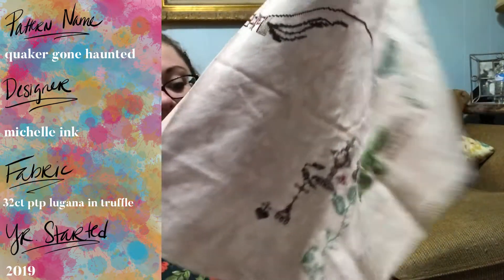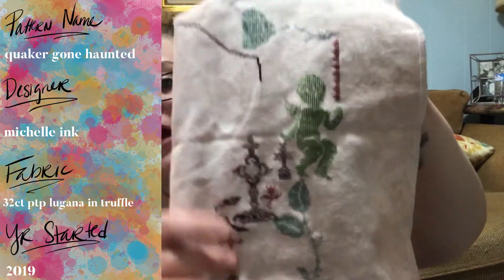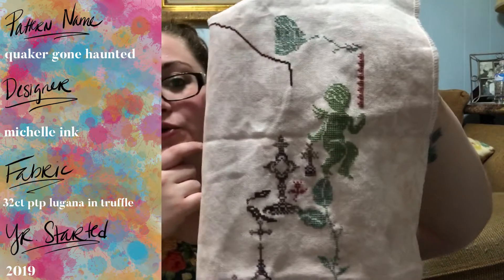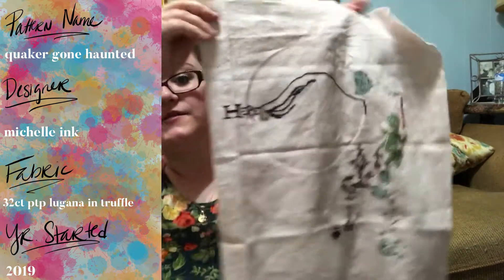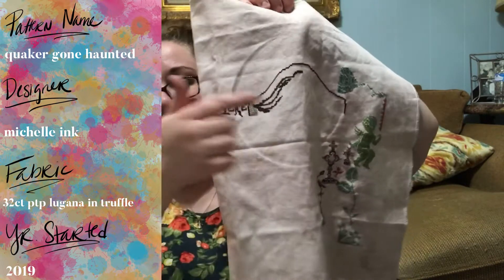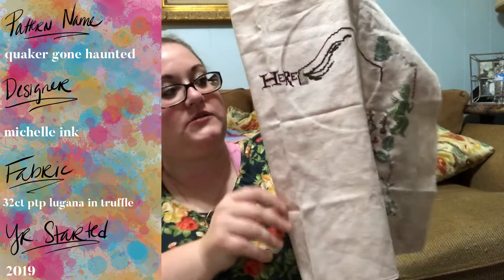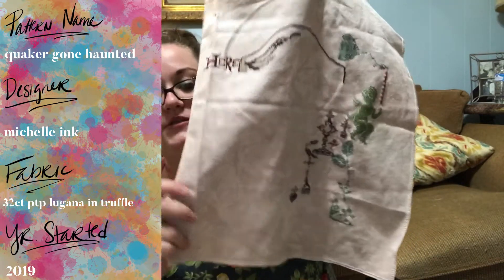I need to get more of the color called Weeping Willow by Classic Colorworks. I also added in a mauve color — it's the same symbol in the pattern as the blue color, so I threw it in for some of the smaller motifs to break up having so much blue. I'm really enjoying this. Here's how tall and wide it is — I just wanted to get some more accurate dimensions on the piece. That is Quaker Gone Haunted by Michelle Inc — really cute, I like it.